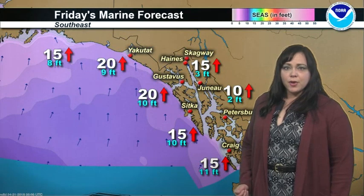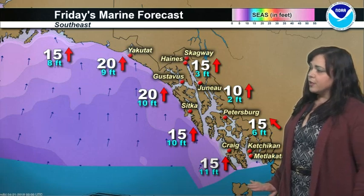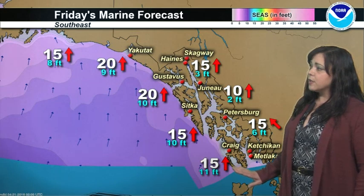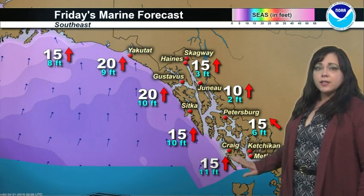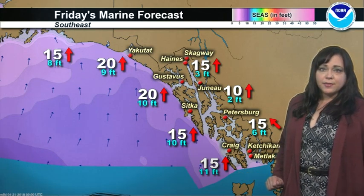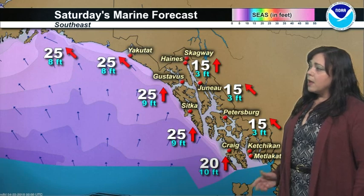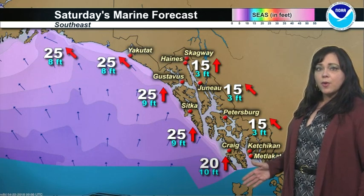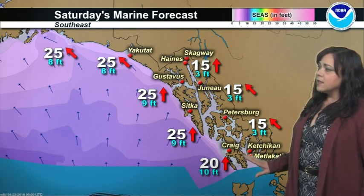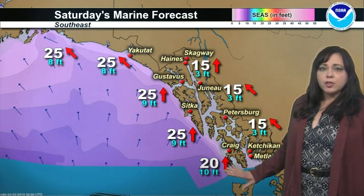Let's take a look at the southeast forecast. As we head into Friday, winds are going to be much lighter, out of the south direction, between 10 to 20 knots. Through the interchannels, expect waves between 2 to 6 feet, with the highest seas to the south. Outer waters between 9 and 11 feet. Now for your Saturday forecast, winds will be back up to 20 to 25 knots across the outer waters, more of a southeasterly direction across the interchannels at 15 knots. Seas on Saturday for the interchannels will be about 3 feet, and the outer waters between 8 to 10 feet.